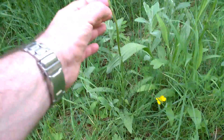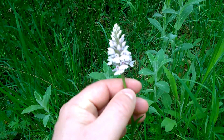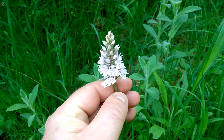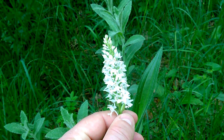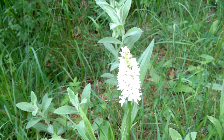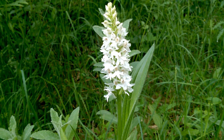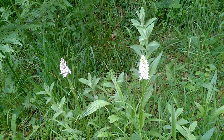Down here we've got the common spotted orchid. It's called the common spotted orchid because it's got spots on the leaves. We had a look at this in a previous video. This is growing in a little damp valley. Right next to it is what I think is just a white version of the same thing — no spots on the leaves and no purple coloration at all. I don't know if this is just a mutated common spotted orchid with no purple pigment or if it's a completely different species. So there's a purple orchid and a white orchid right next to each other.